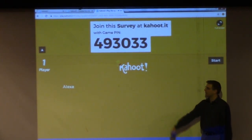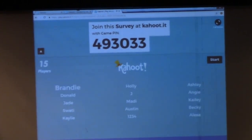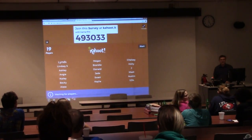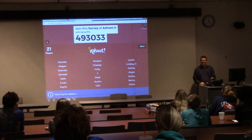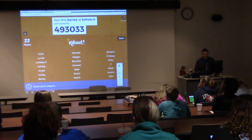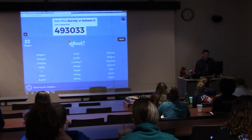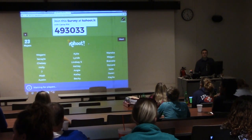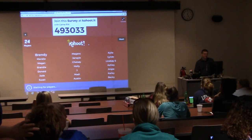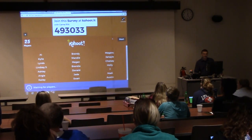The names should start showing up — when we see you've got a fair amount of names out there, we'll go ahead and get started. All right, that's 25, so we'll go ahead and get started.